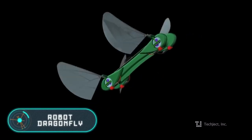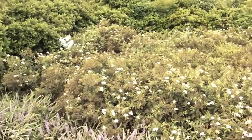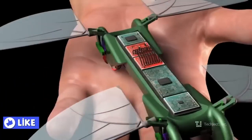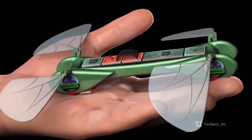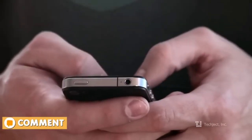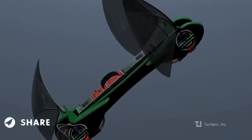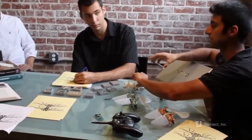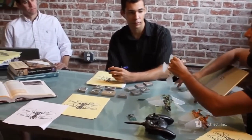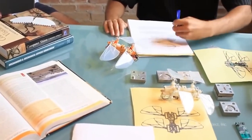The Techjet dragonfly has a Wi-Fi module and is equipped with more than 20 sensors. You can control the actions and movements of the robot using your smartphone or laptop, thanks to an application available on Google Play and the App Store. The user can enjoy its aerodynamic wings, patented four-wing mechanism, brushless motor, and polymer lithium battery.